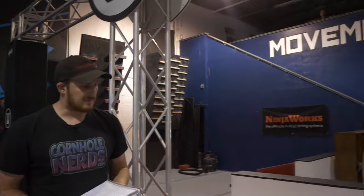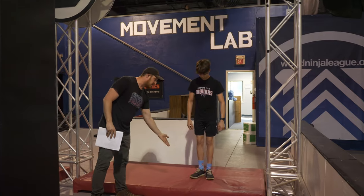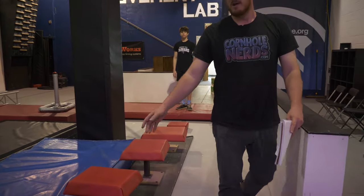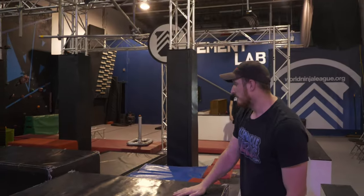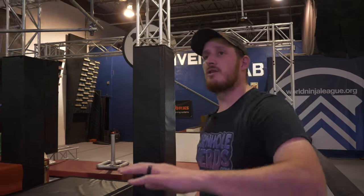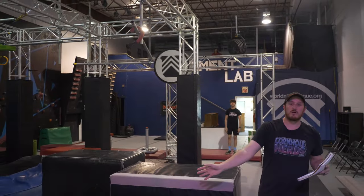We're going to explain the first obstacle: the ascending steps. Your start platform is going to be this red platform that Andrew is standing on. You will then be able to utilize the red tops here, bringing you through to this black pad, which is your finished platform. This is going to be a hands and feet obstacle. I'm also going to talk about the second obstacle to show that he can go all the way through without having to stop.